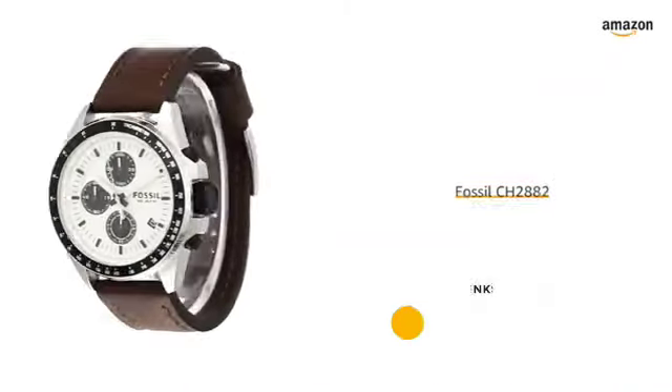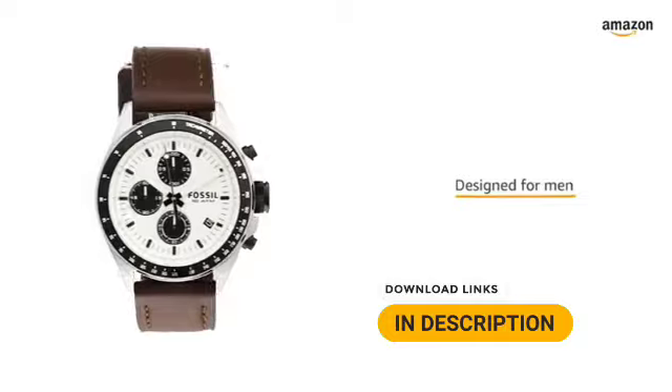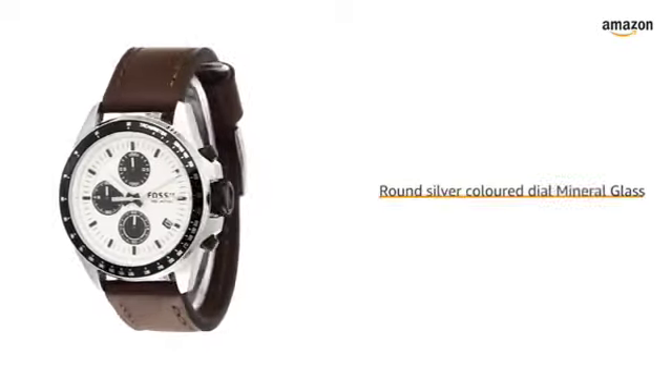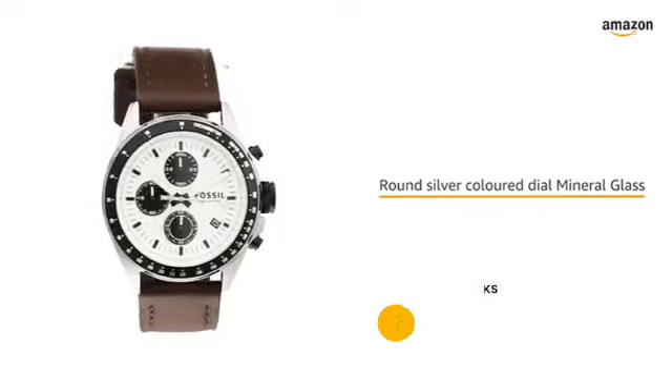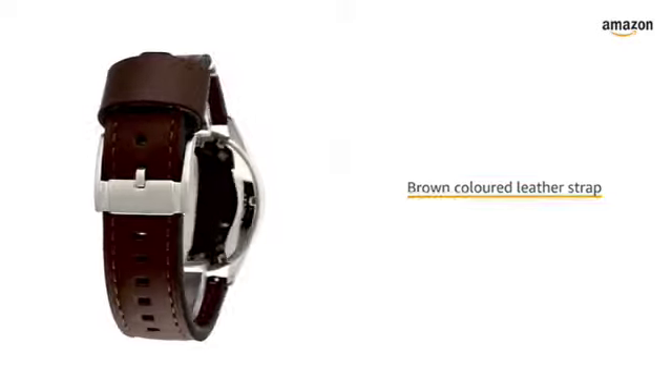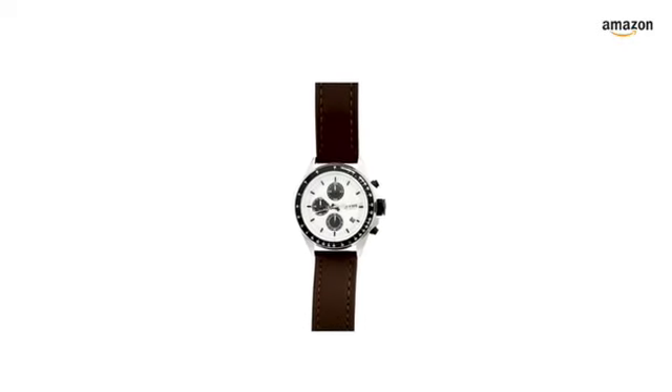This Fossil Chronograph watch is designed for men. The stylish and sporty watch comes with a round silver-colored stainless steel dial with mineral glass. It has a brown leather strap along with a buckle clasp.